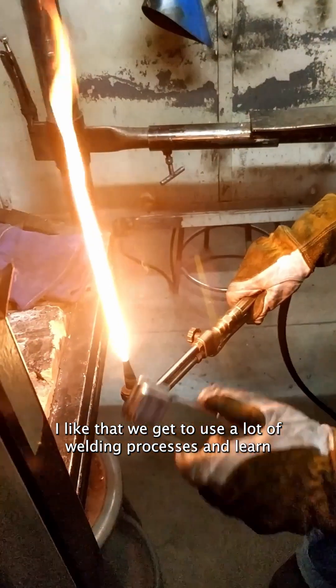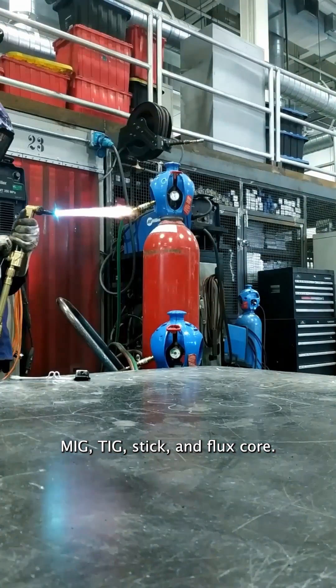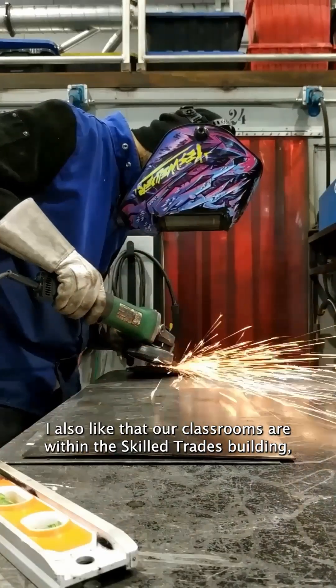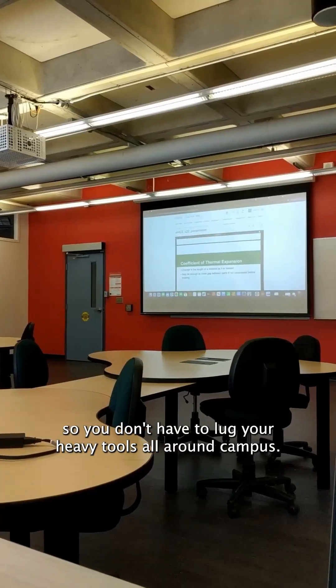I like that we get to use a lot of welding processes and learn about them, such as gas welding, gas cutting, MIG, TIG, stick, and flux core. I also like that our classrooms are within the skill trades building, so you don't have to lug your heavy tools all around campus.